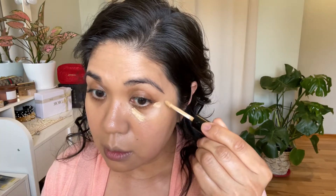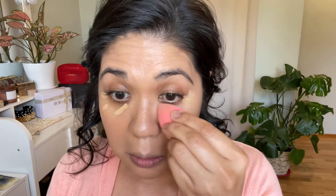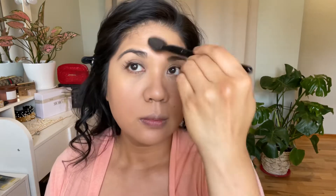I set my under eye with Pat McGrath concealer and the Pat McGrath under eye powder in Shady Yellow, primed my eyes with Hourglass, then set my face with the Sisley Loose Powder Matte Too. I do this because the Suku foundation is very emollient — if you have super oily skin you might want to consider whether this foundation is right for you, though I use it all year long.